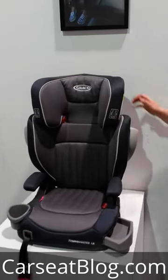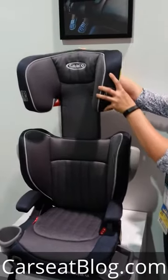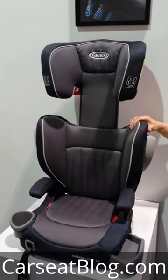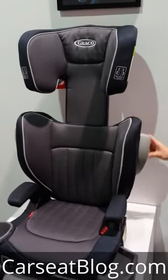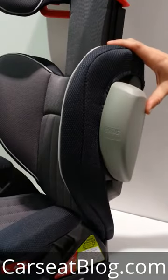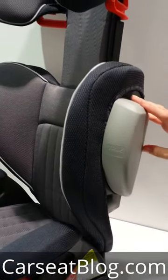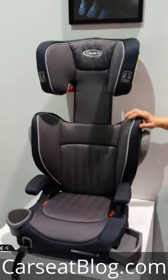It features an 8-position adjustable head restraint and head-to-hip comfort for older children. While it shares the Turbo Booster name, this is a new platform and a new design. It has the new True Shield technology — side impact absorbing wings to help with side impact crash protection.